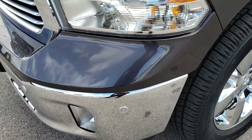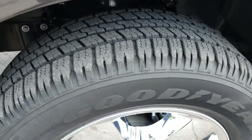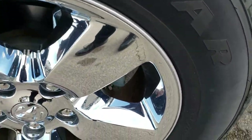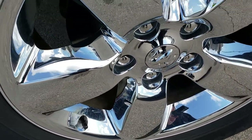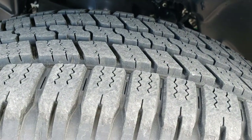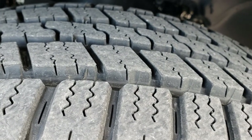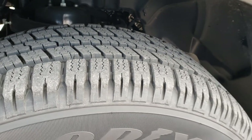It has front sonar, factory fog lights, and halogen headlamps. It has the 20 inch factory alloy rims with the chrome covers, and the Goodyear Wrangler SRA 275/60R20s. These tires are just about as new as they can get — there are only 97 miles on this truck.